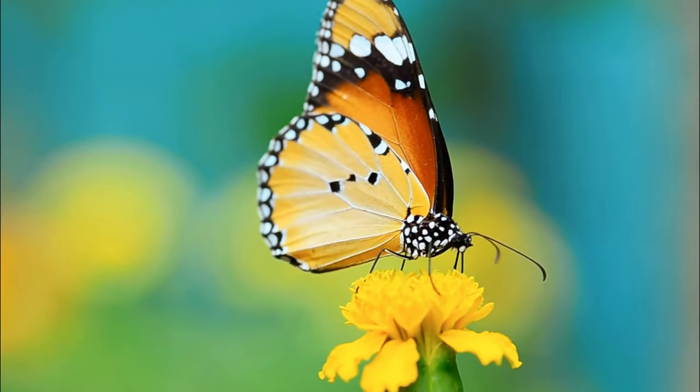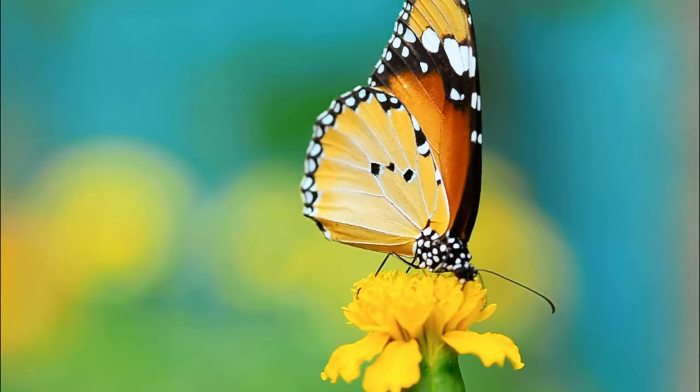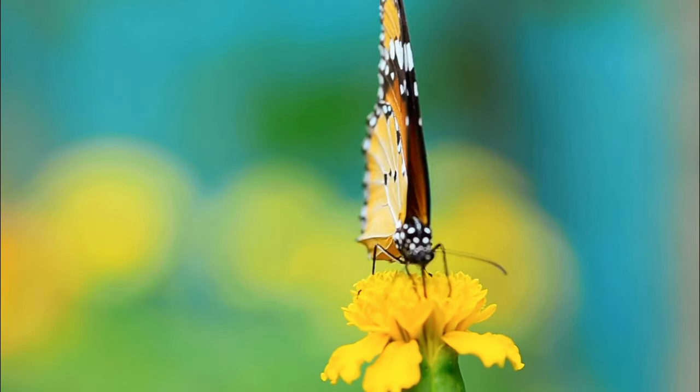In Florida, these butterflies can be found in all 67 counties in all months of the year in the Naples area. The gulf fritillary produces multiple generations each year.